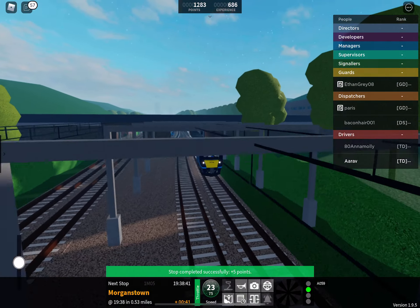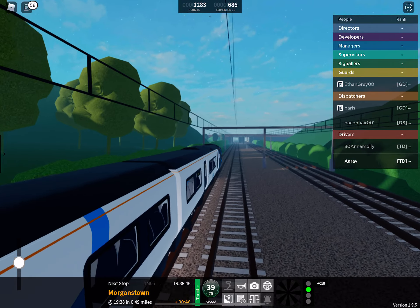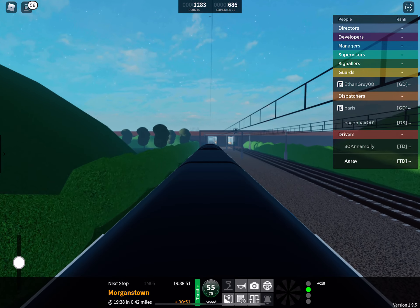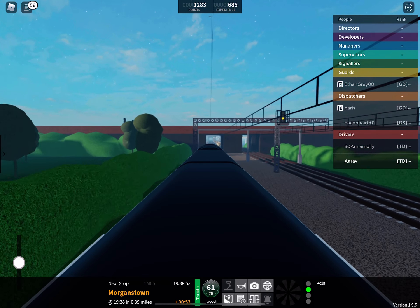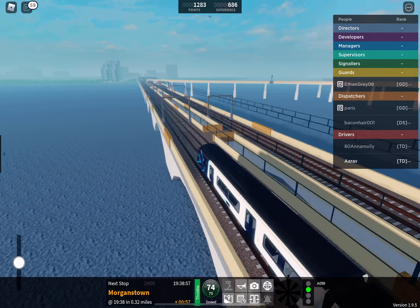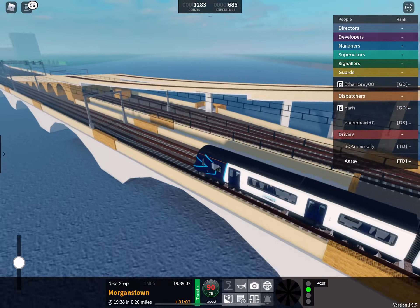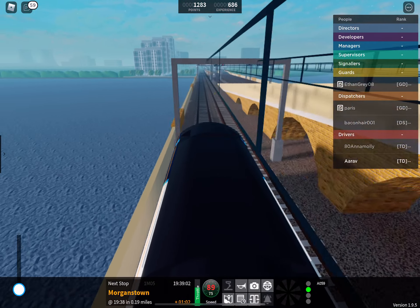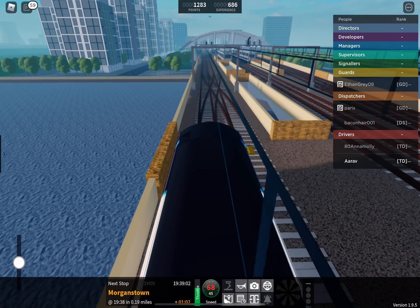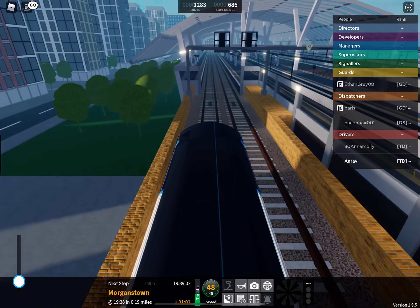Welcome on board this Stepford Connect service to Morganstown. The next station is Morganstown. We will shortly be arriving at Morganstown. Please mind the gap between the train and the platform. This train terminates here. All change please.